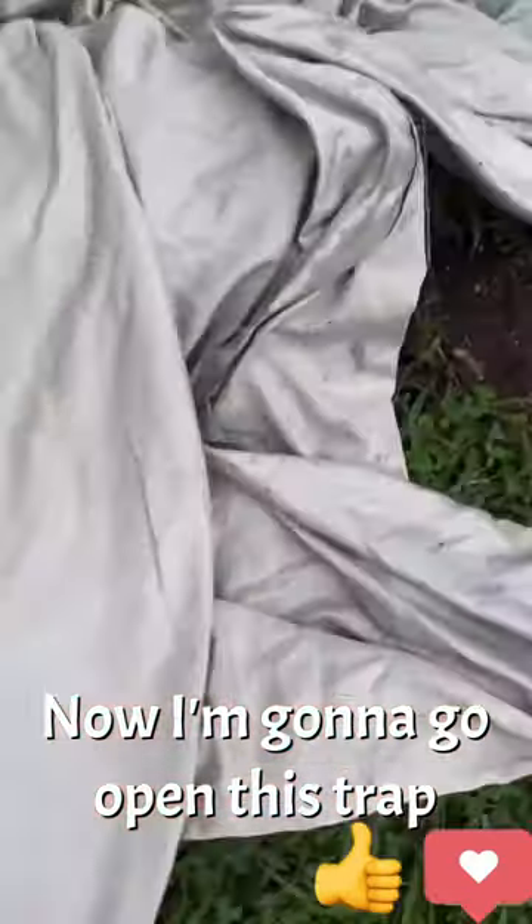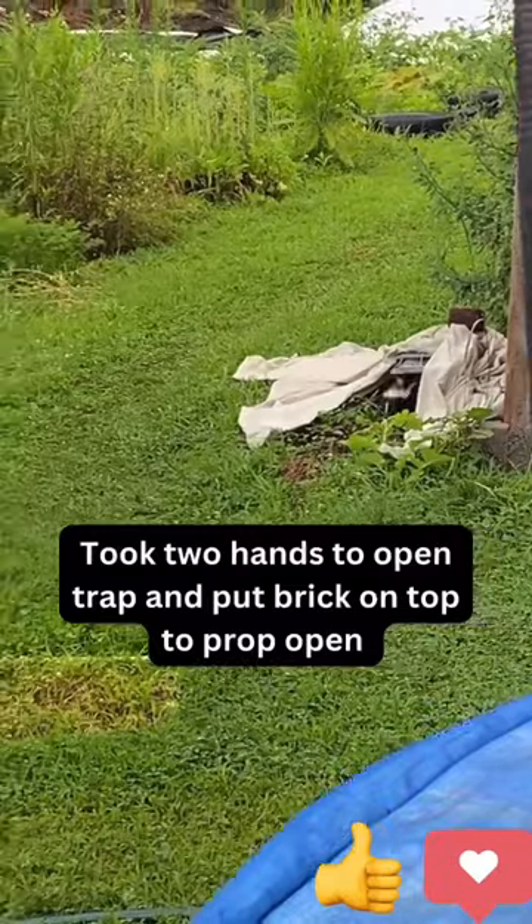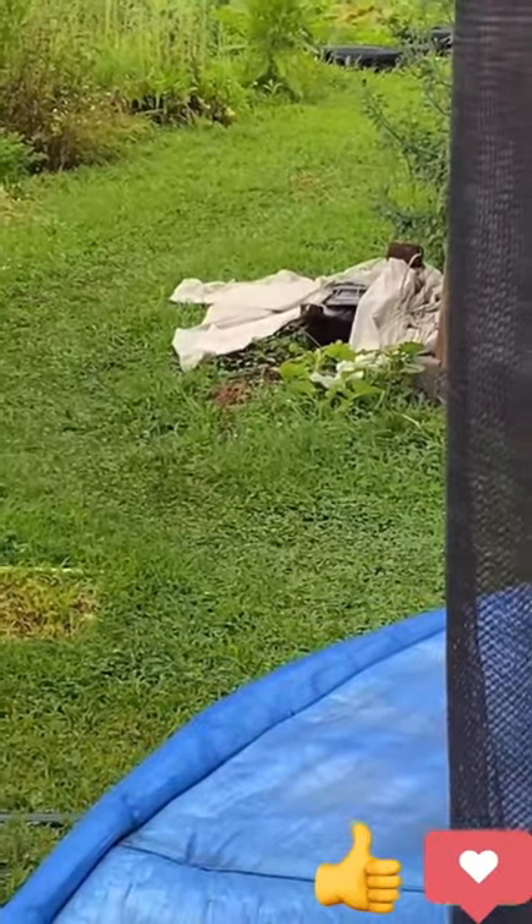Now I'm going to go open this trap. All right, I'm getting out of here. I'll be looking for more.